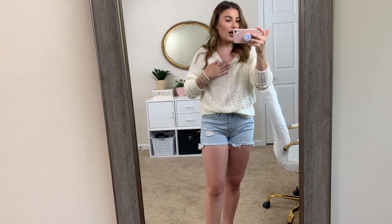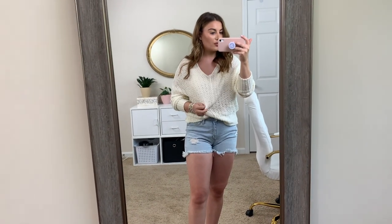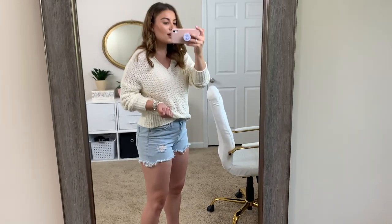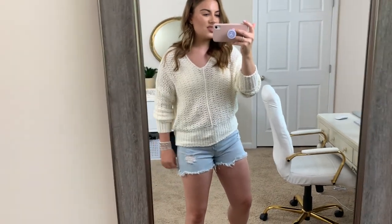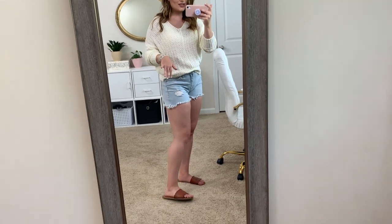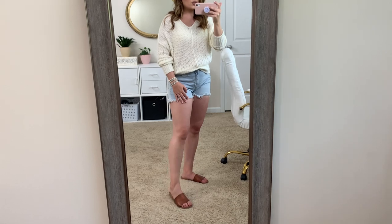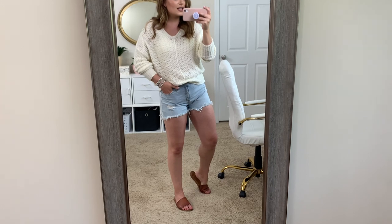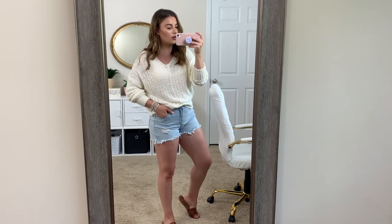I just have a lacy bralette underneath — it doesn't go too low. This sweater comes in multiple different colors and I just love the open knit and how slouchy it is. It gathers at the arms and it's just a tad longer, so it's perfect to bunch up and tuck in. And then I have on my favorite shoes for the summertime — these are the comfiest slides ever, from Target as well, Universal Thread brand. Just an easy, casual, kind of dinner outfit.